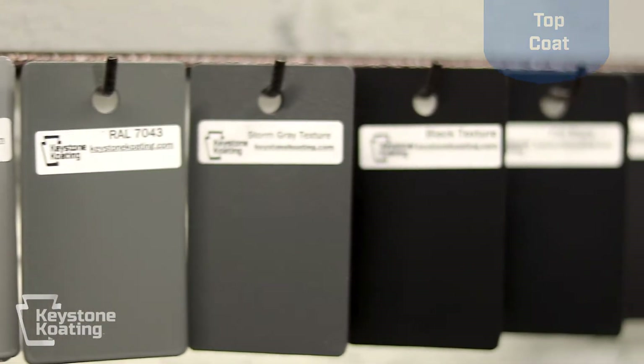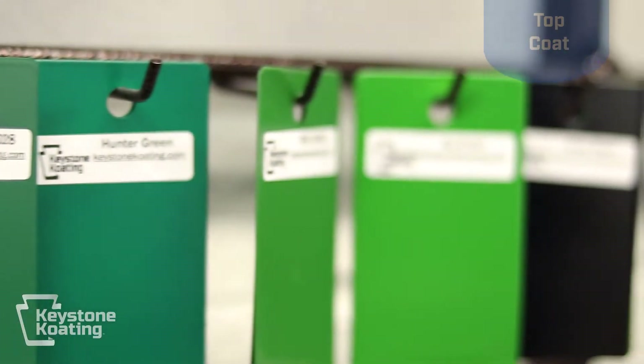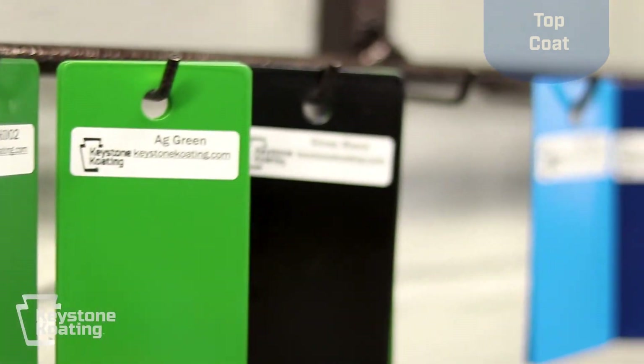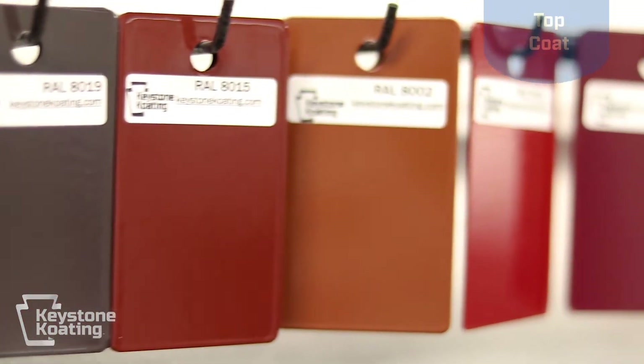After the parts come out of the primer cure oven, they are then moved to the front part applying the top coat. This is where we can apply all types of powders, from standard RAL colors to custom produced powders, super durable powders, in all types of formulations — urethanes, epoxies, polyesters, and all types of hybrids. We spray them all with all types of textures.